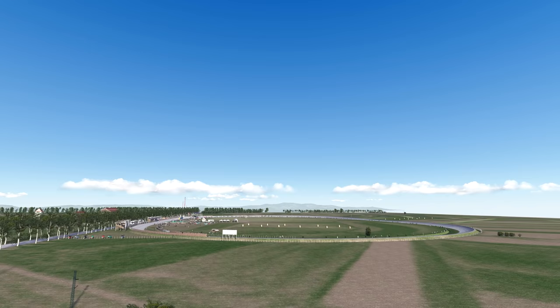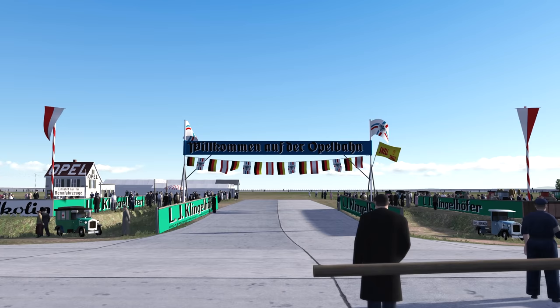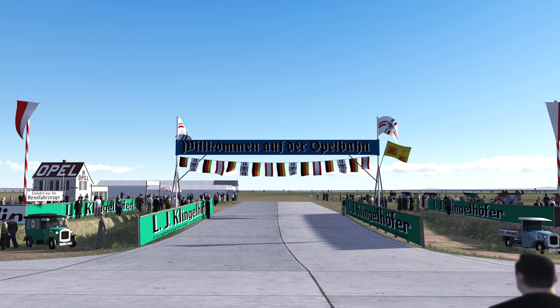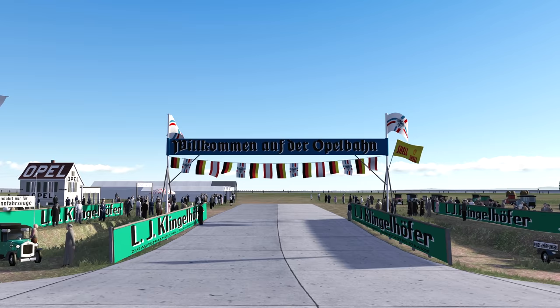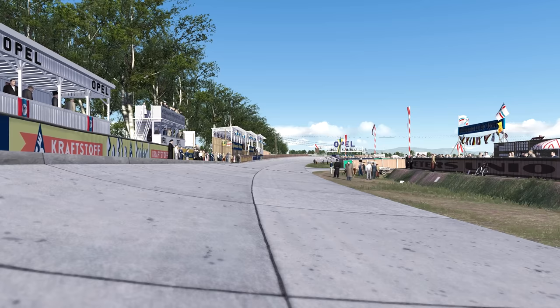Luckily we have a great place to try out this car. This is the Opel-Rennbahn — an oval circuit near Frankfurt, Germany in Rüsselsheim, built in the waning days of the First World War. Just under a mile at 1.5 kilometers long, the track was a test track for the Opel Car and Bicycle Company. Despite being intended as a test track, the Rennbahn held many races throughout the 1920s and was the proving ground of some great German drivers such as Hermann Lang.